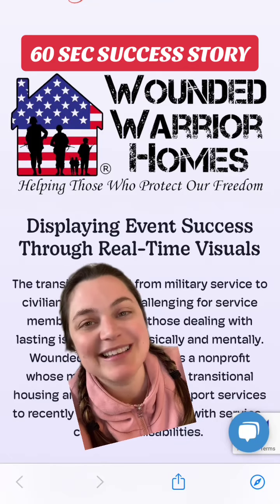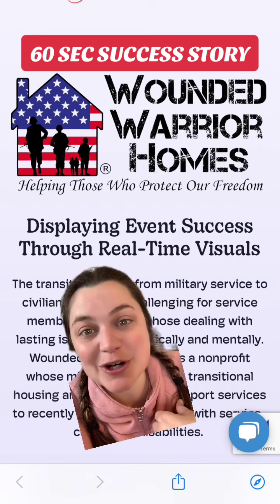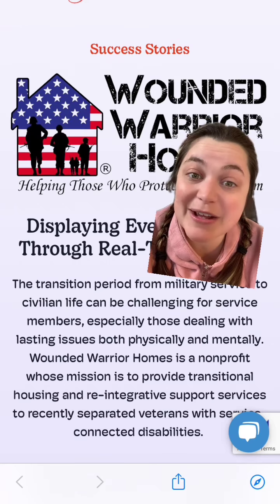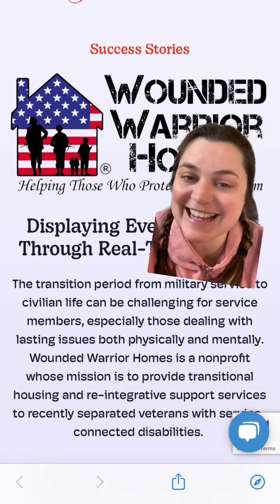Here's how our friends at Wounded Warrior Homes collected over 240 videos and photos at their annual golf tournament using Memory Fox. Wounded Warrior Homes is a nonprofit that helps military members transition from the military to civilian life. There are a lot of issues that can come with that, which is why they specifically help veterans who have service-connected disabilities.